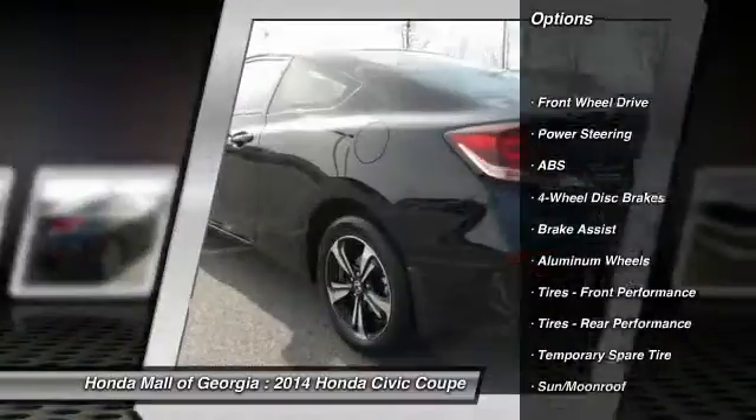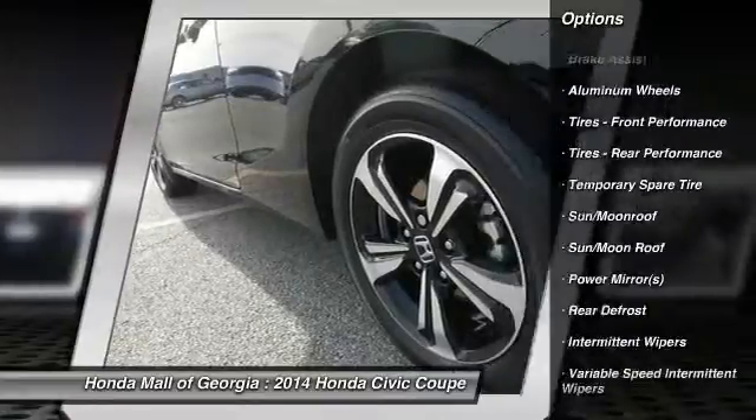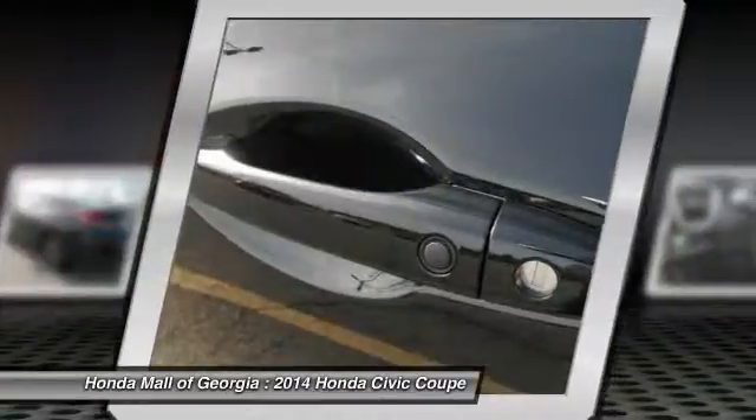Contact Honda Mall of Georgia at 877-891-3532 or email at Penskevamotive.com for more information.